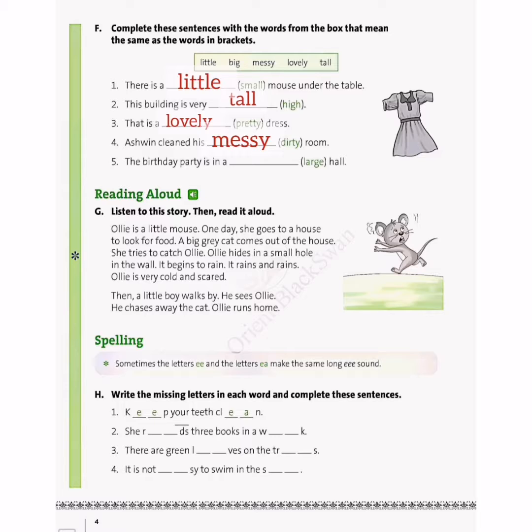In the fifth one: the birthday party is in a blank hall, and the word in the bracket is large. The synonym of large is big, which is given in the box, so we will write big in the last blank. To recap: synonym of small is little, synonym of high is tall, synonym of pretty is lovely, synonym of dirty is messy, and synonym of large is big.